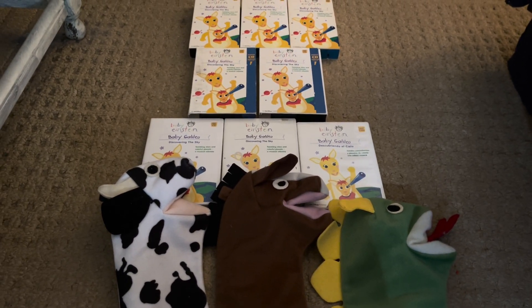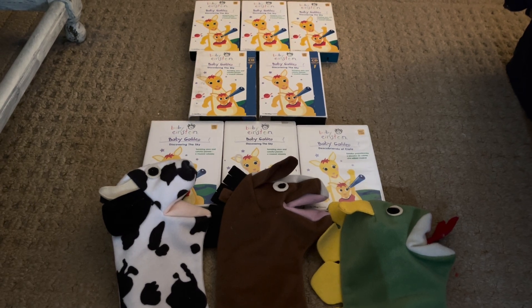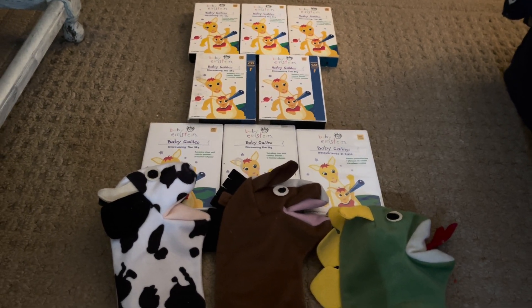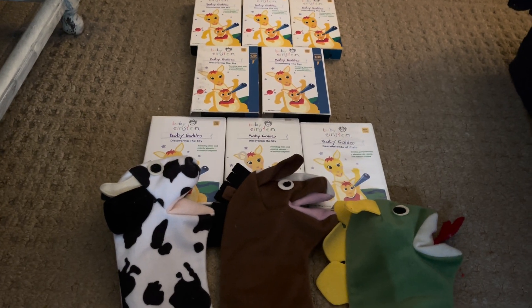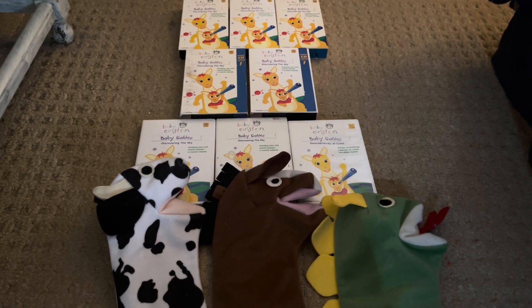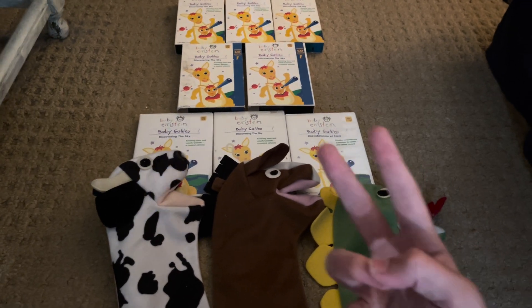A few weeks later will be Numbers Nursery when it gets into its 20s on the 25th of November. Happy 20th anniversary to Baby Galileo, and have a good rest of your day. And as always, peace out.